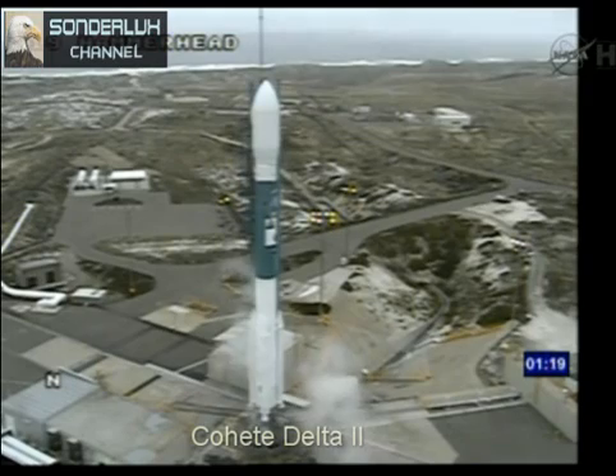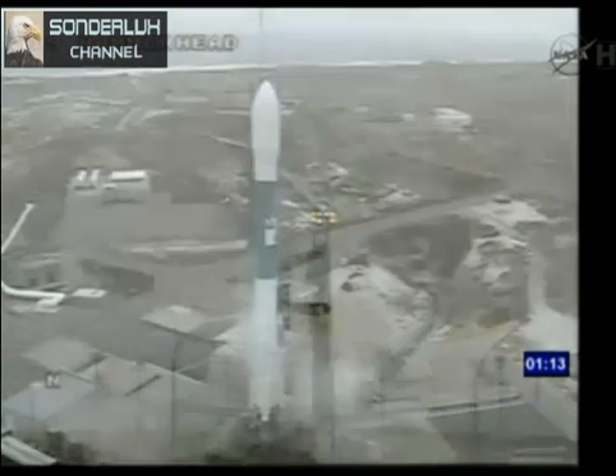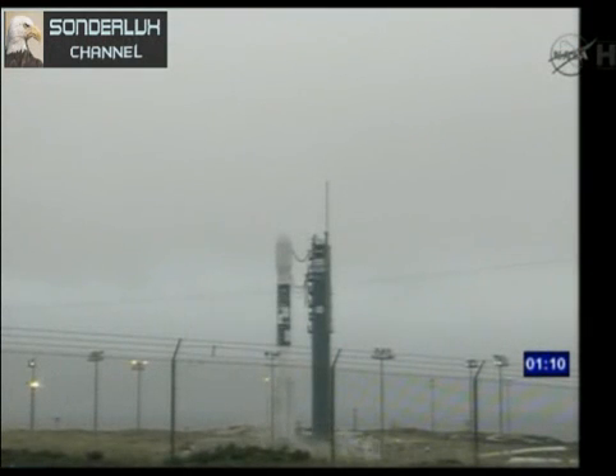T minus 80 seconds. Upping to 100%. ROC, report range go for launch. Range go. T minus 70. SSC, hydraulics internal. Internal. T minus 60, T minus one minute and counting. Second limits on. On. Water flow.